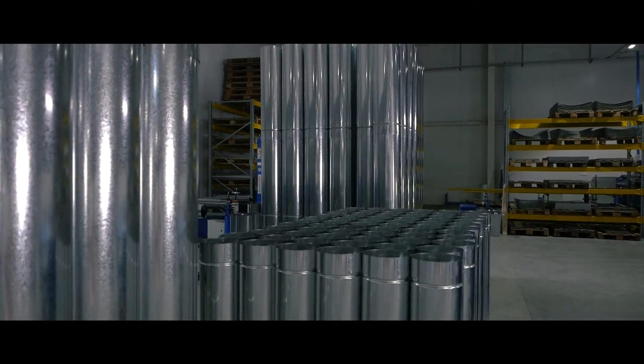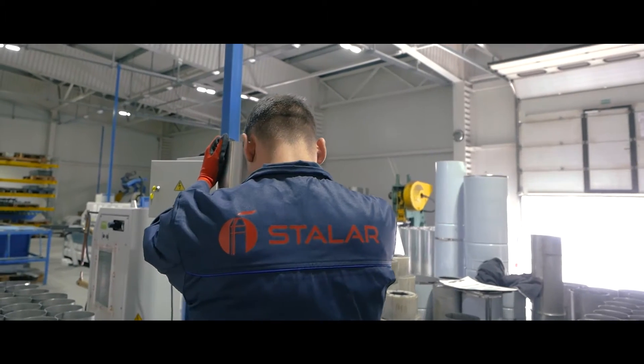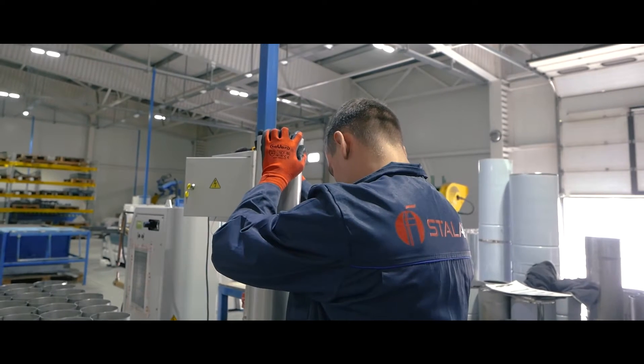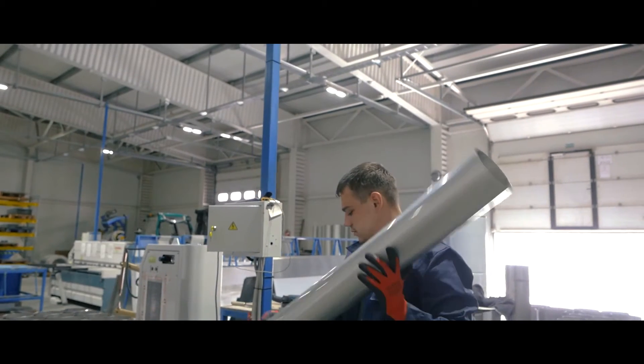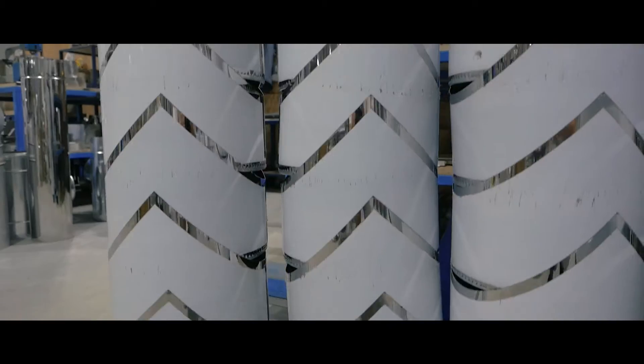Especially for them we develop a segment of modules with an enlarged layer of thermal insulation which makes up at least 50 millimeters. In addition, we use perforating of the jacket, which reduces the heat transfer from the inner pipe to the outer surface by dozens of times.